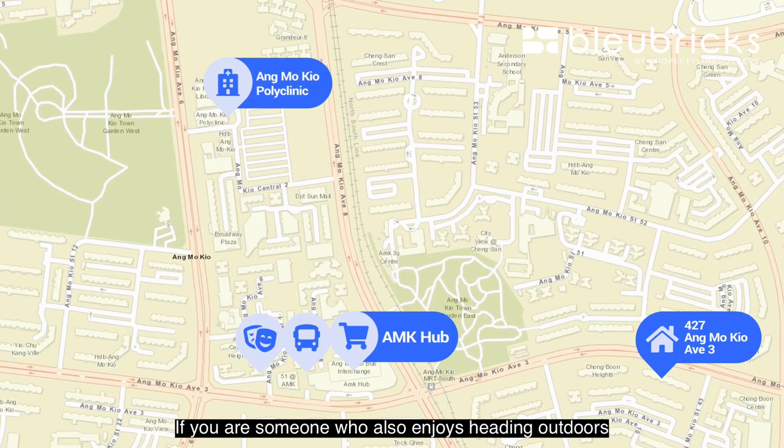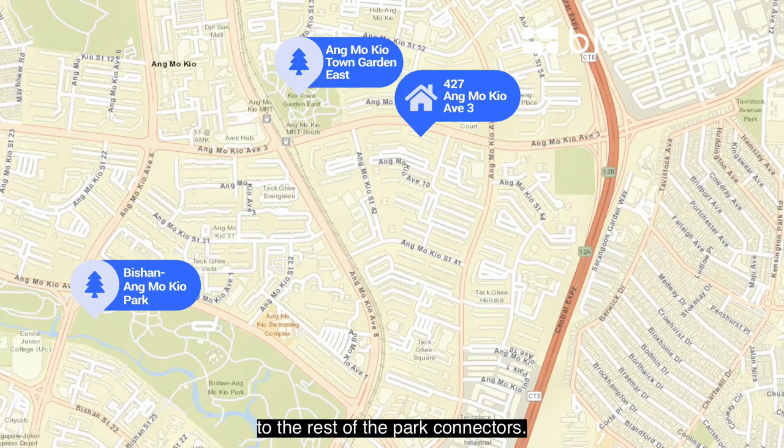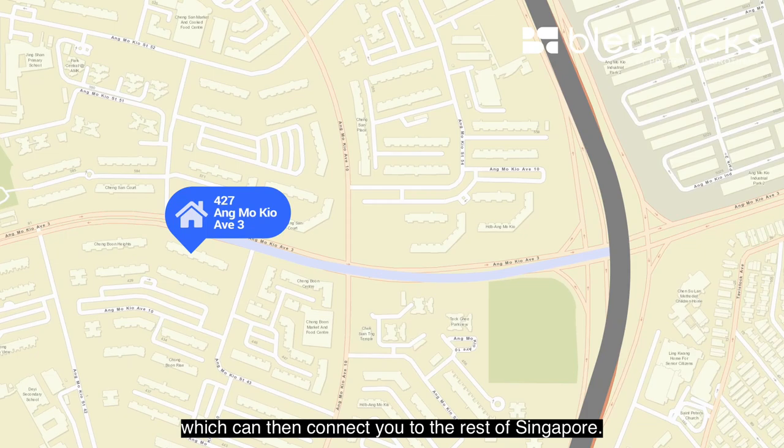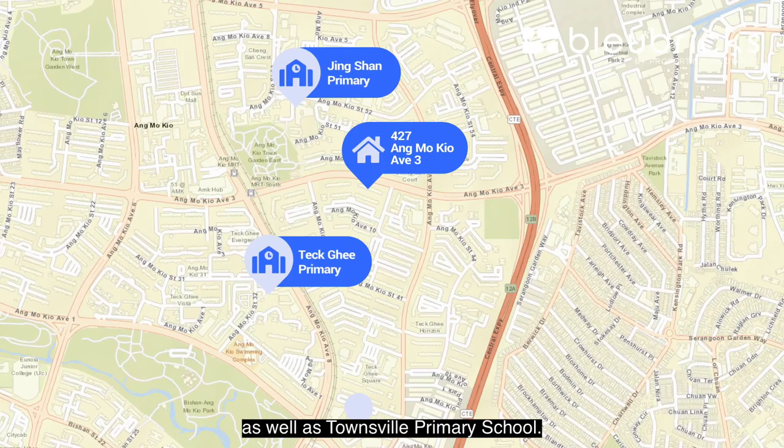If you enjoy heading outdoors for a walk, jog, or cycle, you can head to the Ang Mo Kio Town Garden or down towards the Bishan–Ang Mo Kio park connector, which connects you to the rest of the park connectors. For drivers, the CTE will be your main highway connecting you to the rest of Singapore. We also have the upcoming North-South Corridor featuring a cycling path. Within one kilometer, we have Sengkang Primary, Teck Ghee Primary, and Townsville Primary School.